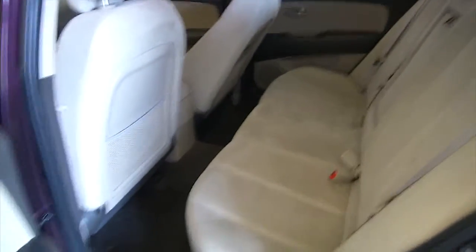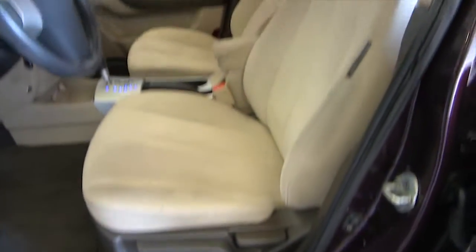Steel wheels, tan cloth interior, nice condition. Power windows, power locks, power mirrors, manual seat adjustments.